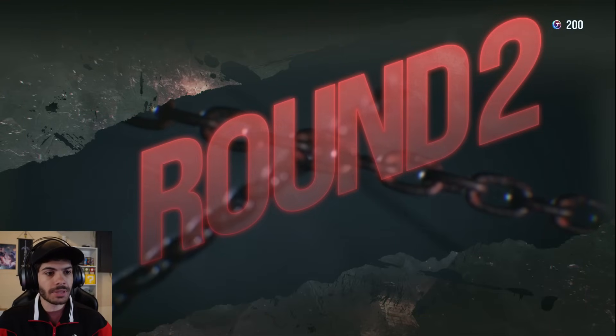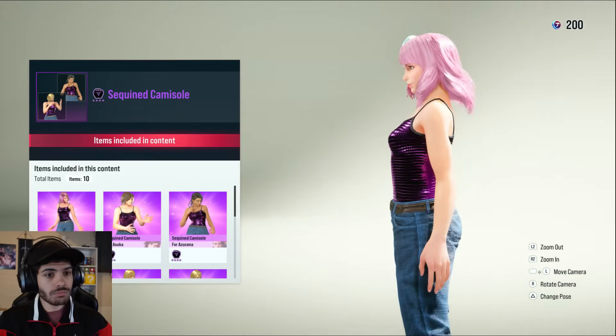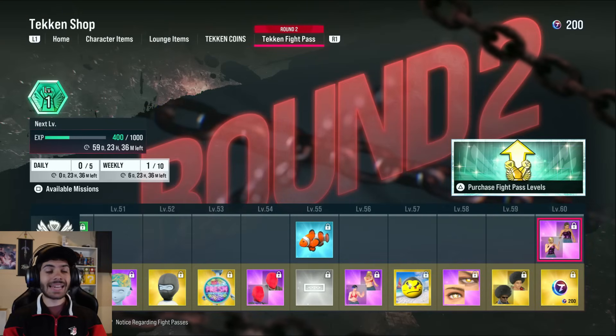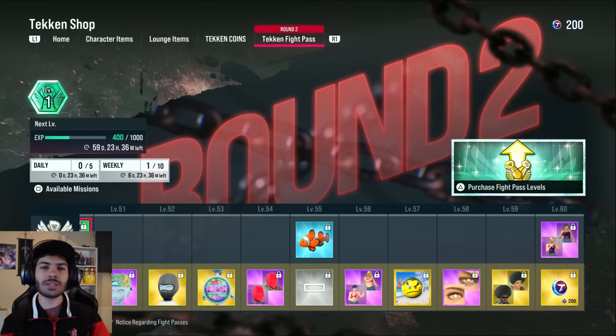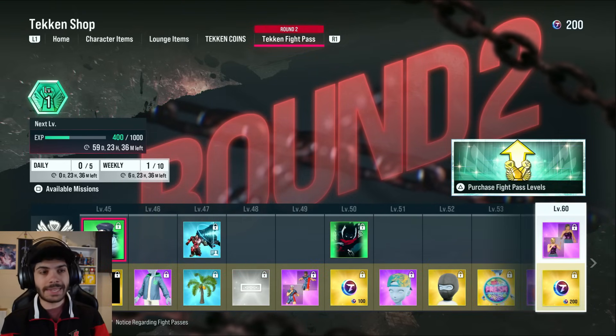You get 200 Tekken coins at the end. And for the free tier, you get a Sequined Camisole. But there you have it — that's the second Tekken fight pass. Honestly, packed with some really good stuff. I'm not a big fan of how the free tier doesn't get a lot of things, but I get it.